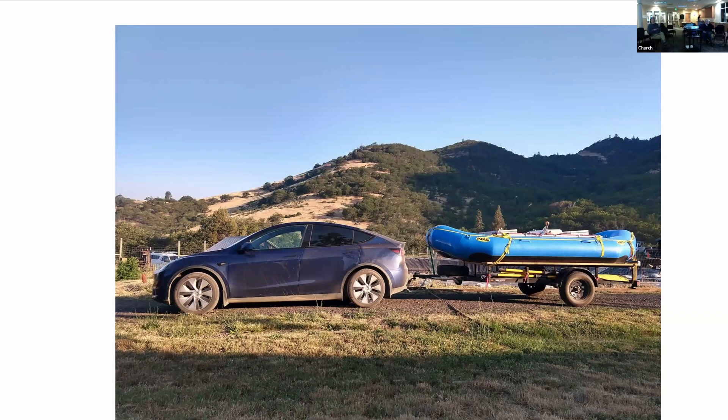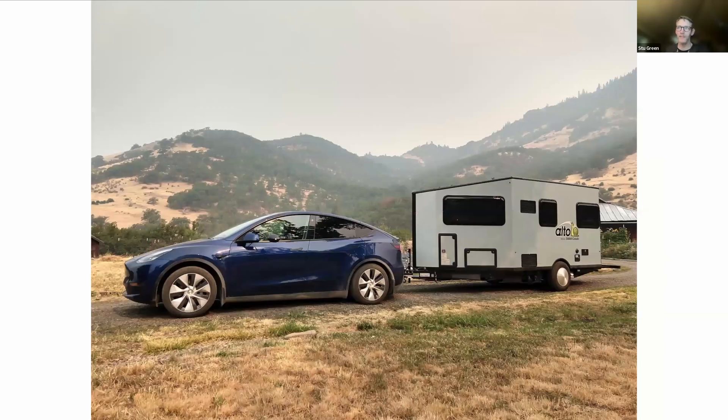This is the 21-foot travel trailer we used the most. I think we pulled this trailer probably about 6,000 miles in the time we owned it — full confession, it was actually my in-laws' trailer, and we enjoyed it a lot. They barely took it out, so eventually it was sold.